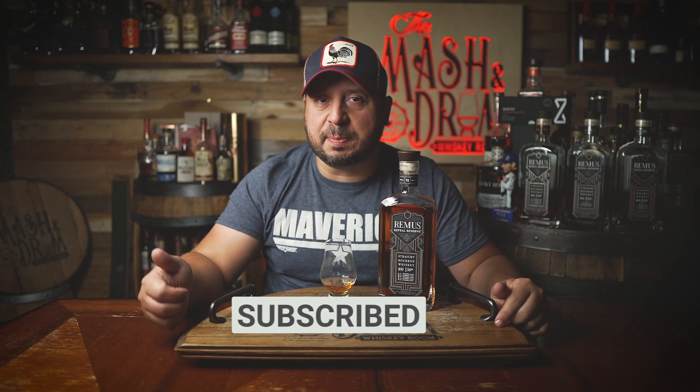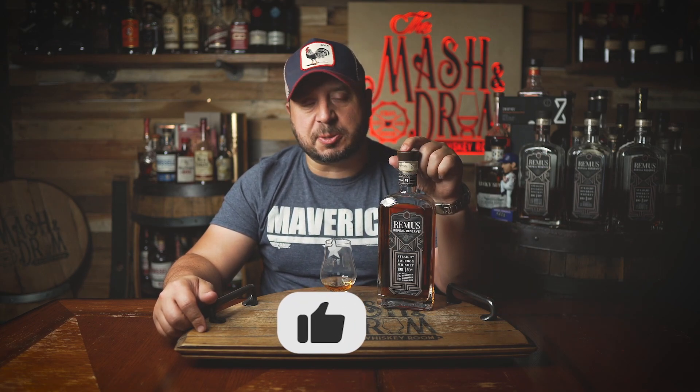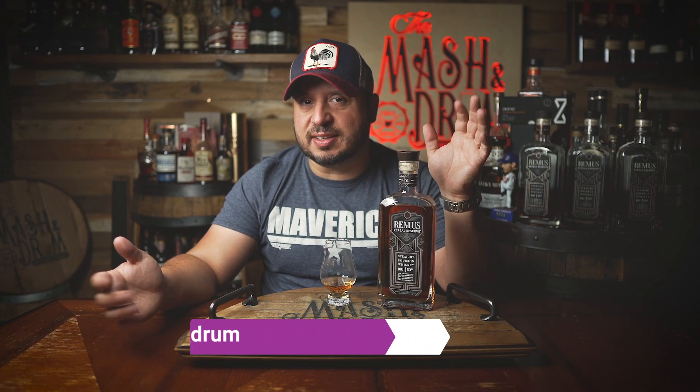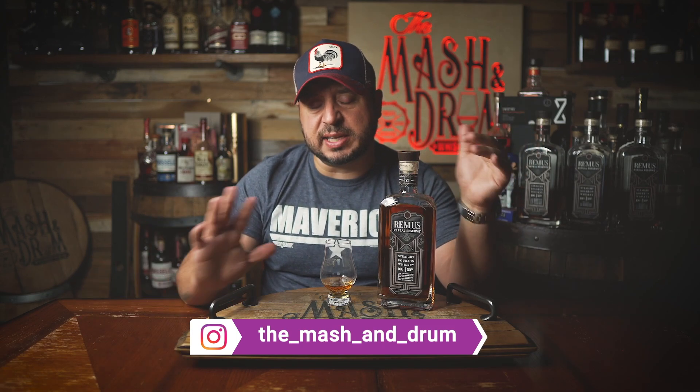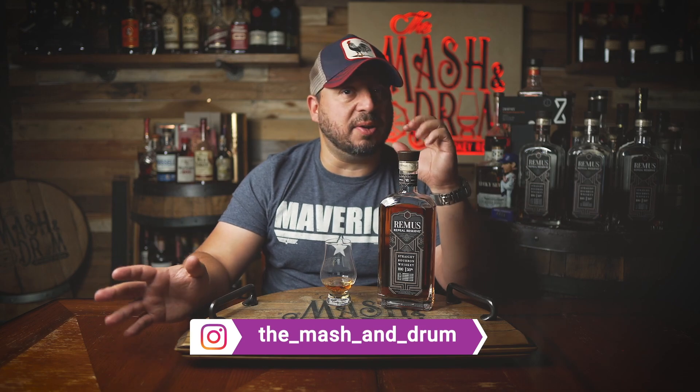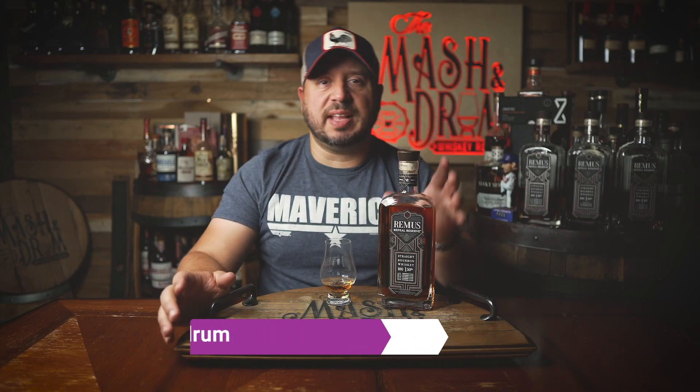Hope you enjoyed this review for the new Remus Repeal Batch Number 6. If you did, hit the subscribe button below and please hit the like button. Find me on Instagram and Twitter — let me know if you've gotten this batch yet and what your thoughts are. Is it a skip? Do you love it? There are some nice flavors here, but nothing that sticks out that I couldn't get on the shelf. As I always say, it's not about the whiskey, it's the people you share it with. Cheers and thanks for watching the Mashing Drum Whiskey Room — like, subscribe, do all the things, and I'll see you next time.